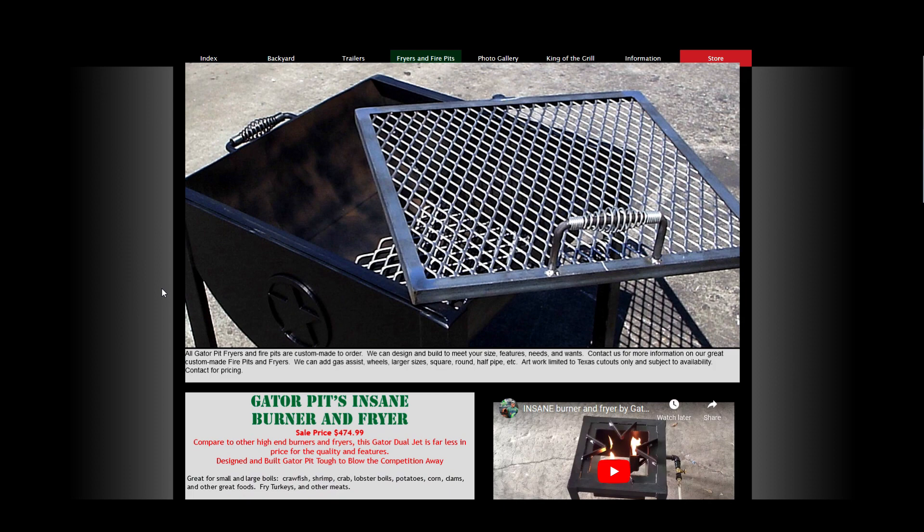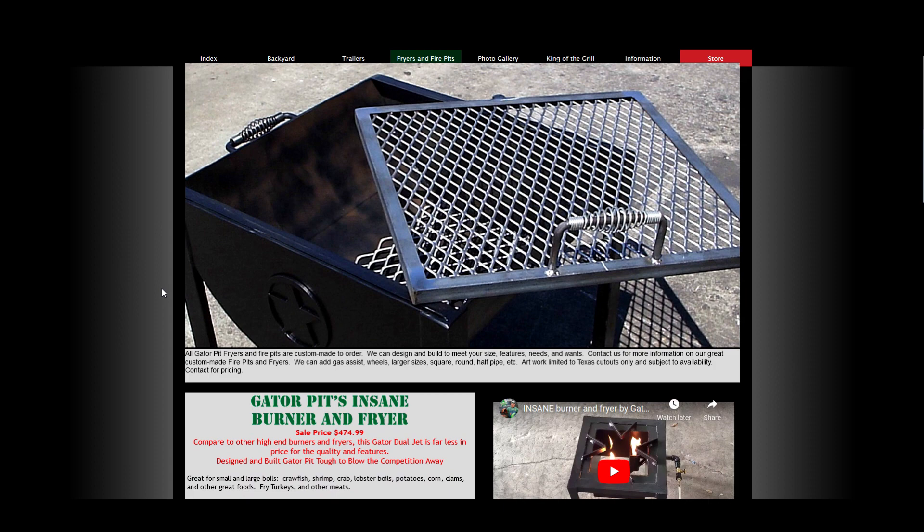They also have fryers and fire pits here. All their products have great product descriptions, as you can see on this one. Another USA made product.